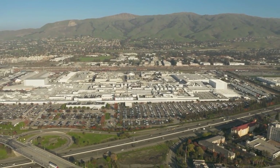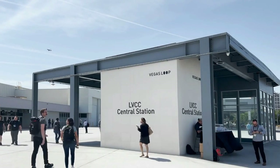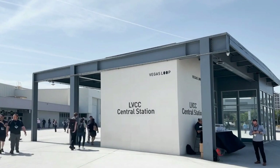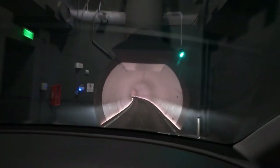The Boring Company's solution: smaller tunnels. By reducing the diameter of their tunnels, the Boring Company drastically cuts down on the volume of earth that needs to be moved. This leads to significant savings in both time and money, making their projects far more economical.